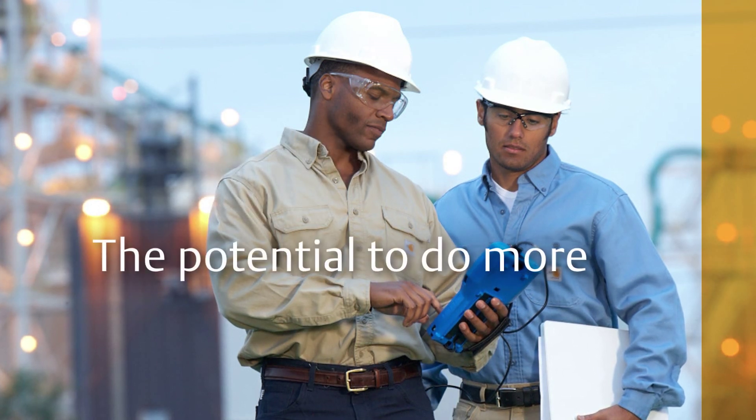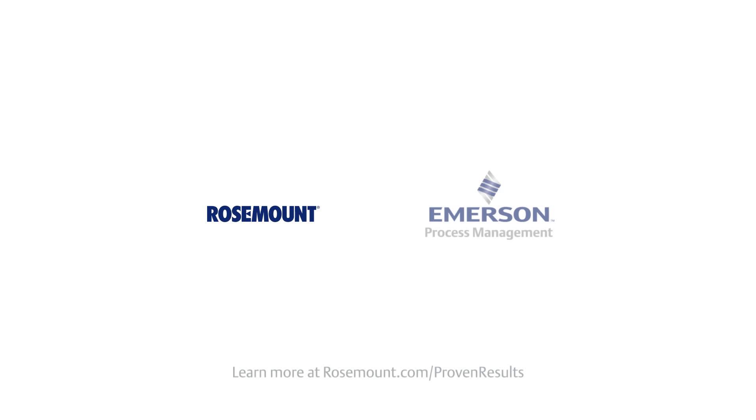The potential to do more. Learn how more than 200 companies have reached their potential with help from Rosemount products and services at rosemount.com/proven-results.